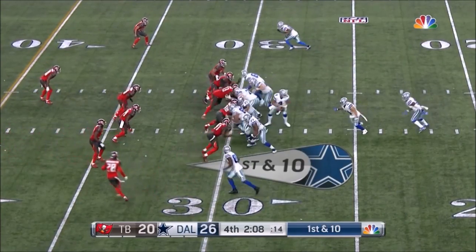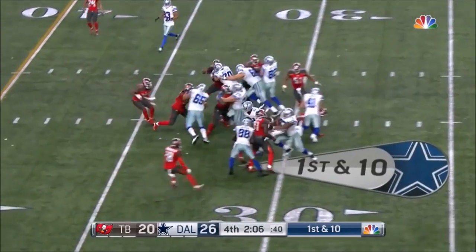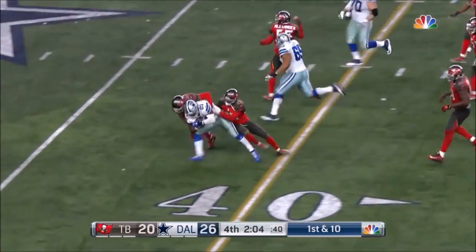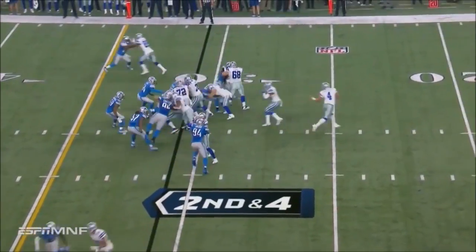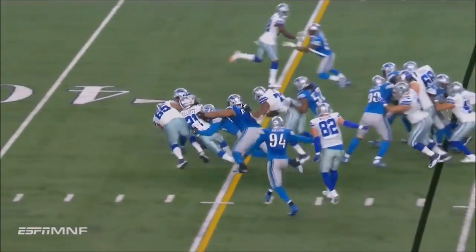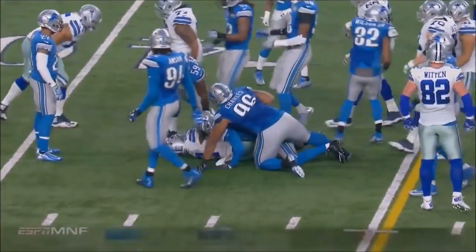They bring a fullback into the game — Keith Smith — he leads the way for Elliott. And Elliott's going to take us to the two-minute warning. The I formation, Keith Smith the fullback — and there's the power of Ezekiel Elliott.